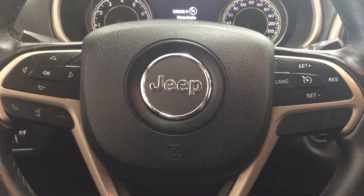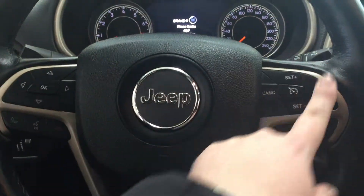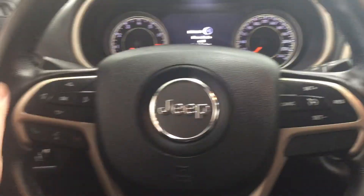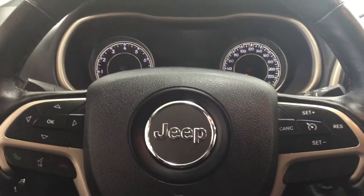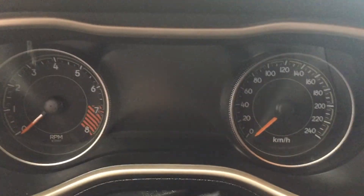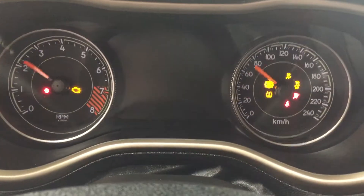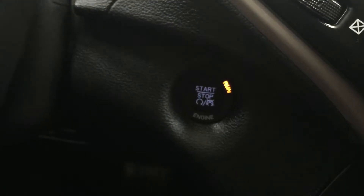A couple of the controls you'll see on the steering wheel include your scroll function, Bluetooth voice recognition, as well as your cruise control settings. You also have the triggers located on the back of the steering wheel so that you can tune the radio or turn up the volume. You also have push-button start, so all you have to do is put your foot on the brake, hit the push button, and it will start up for you automatically.